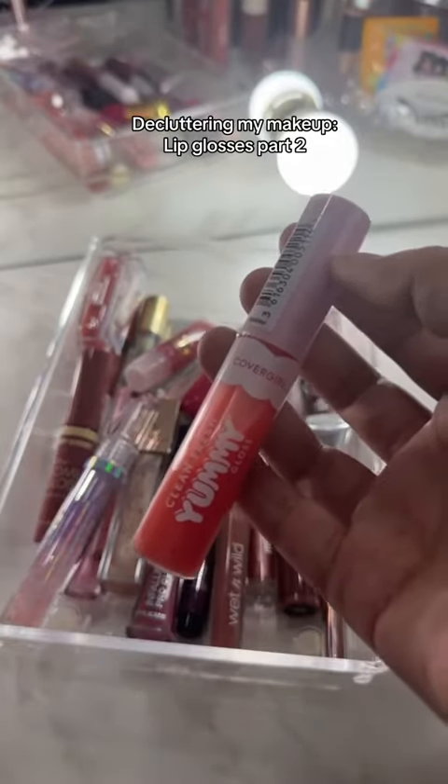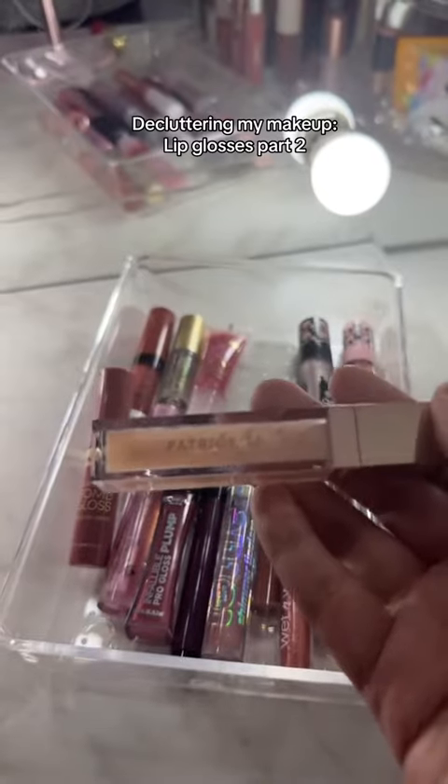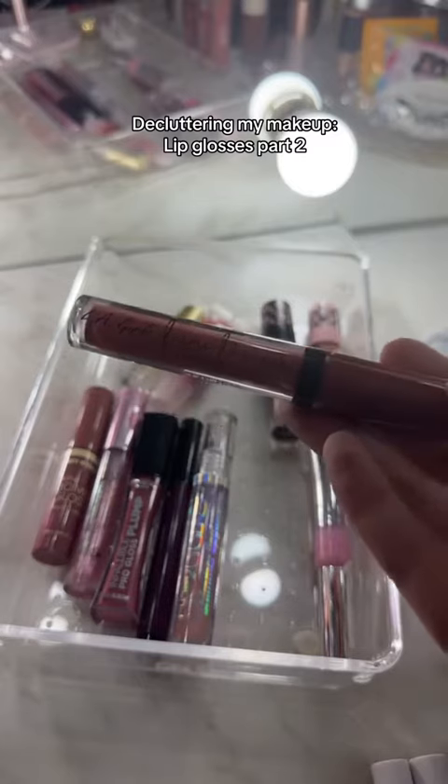This is the Cover Girl Yummy Gloss — this is definitely a keep. Patrick Ta Lip Gloss is pretty old, so this is going. These are going. Mix Butter Gloss — keep. LA Girl Lip Gloss — going.